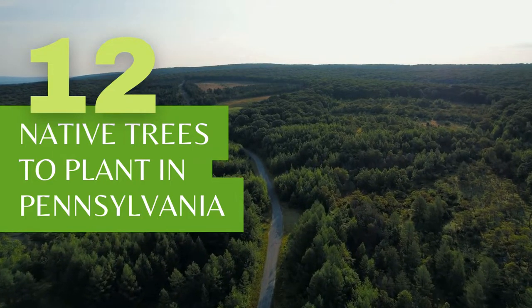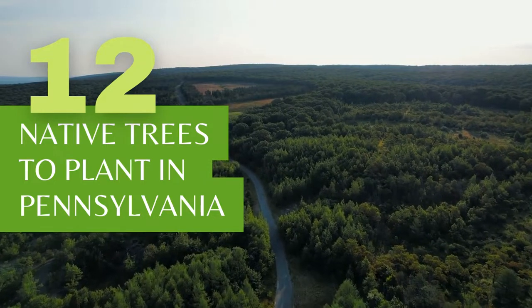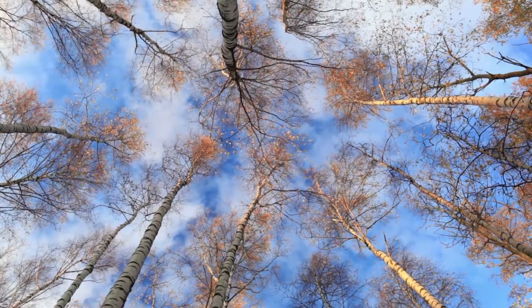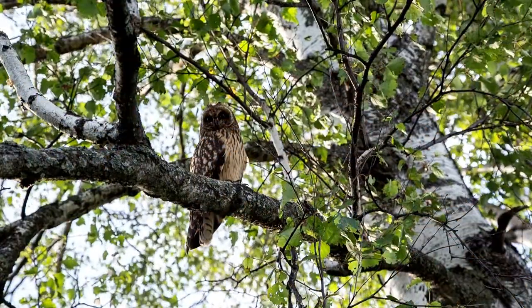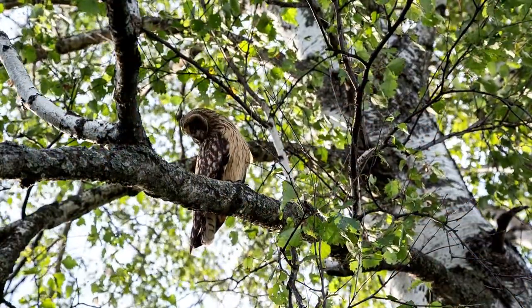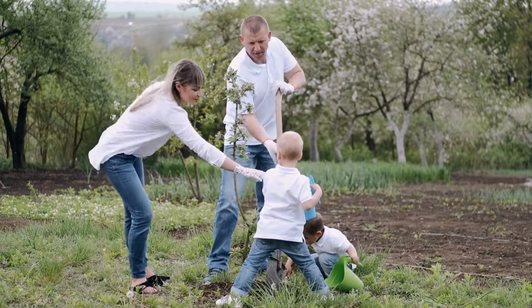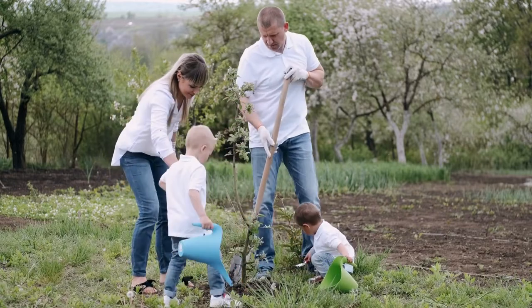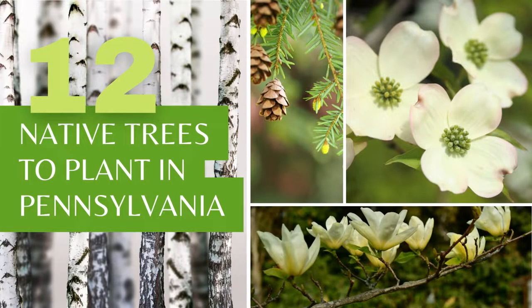If you are looking for the perfect tree to plant in your Pennsylvania yard, why not consider a native tree? Planting native species of trees will not only help you create a beautiful landscape, but will also provide habitats and food for native wildlife. You also set yourself up for gardening success when you choose native trees because they are more likely to thrive in your area. With this in mind, let's look at 12 native trees to consider planting if you live in Pennsylvania.